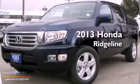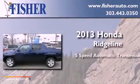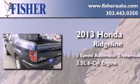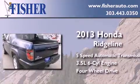This is a brand new 2013 Honda Ridgeline. This truck has a 5-speed automatic transmission, a 3.5-liter V6, and the added capability of 4-wheel drive.